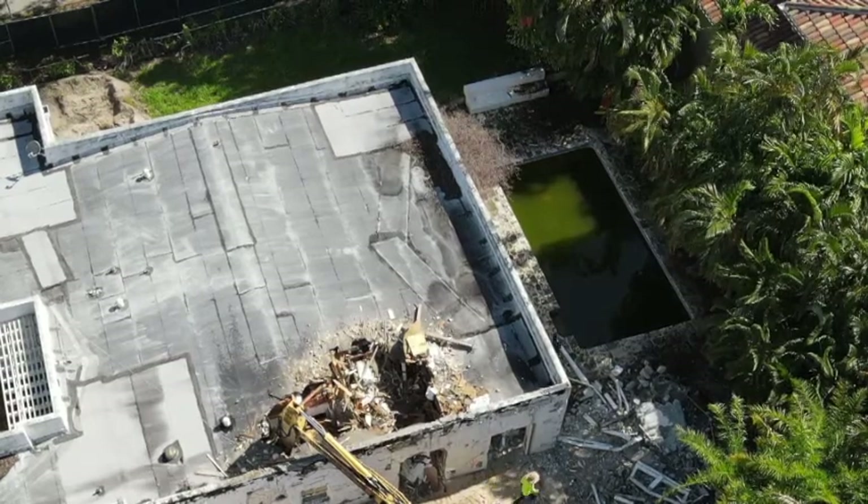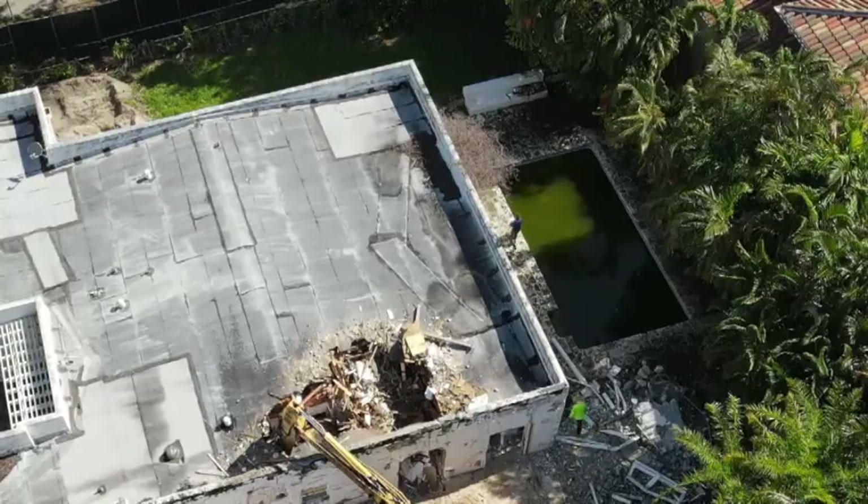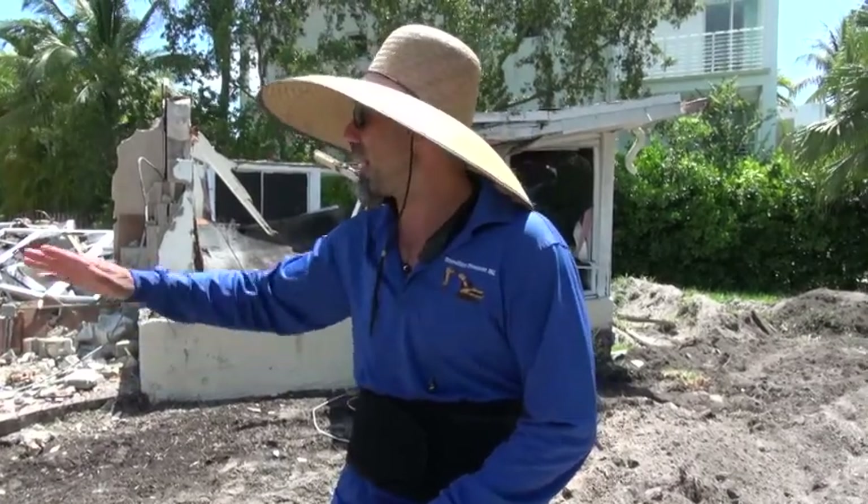When you take out the swimming pool, do you fill it in or do you take all the concrete out? I remove the whole pool and all the concrete comes out, and I fill it up with the same dirt of the lot.